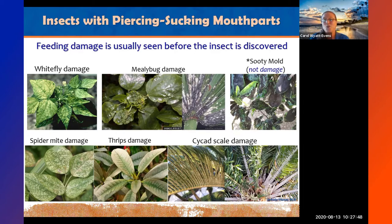As a side note, the number one deadliest insect in the world has a piercing sucking mouthpart — the mosquito. It's not piercing your plant, it's piercing you. Interestingly, mosquitoes are also somewhat pollinators — the adults feed on pollen or nectar. It's only the female that takes blood.